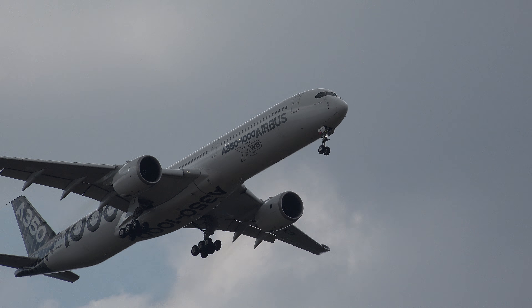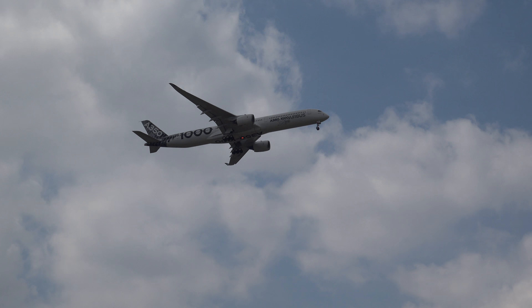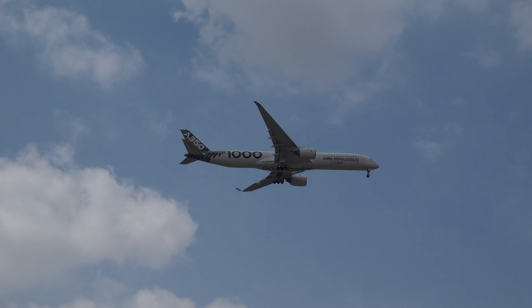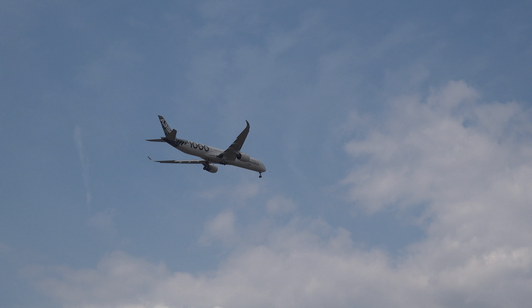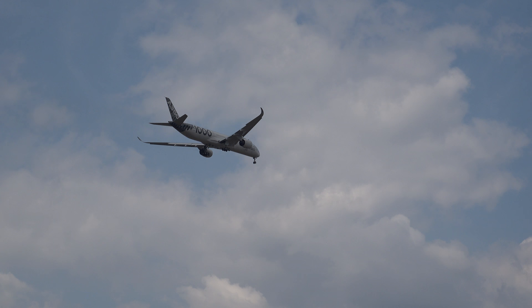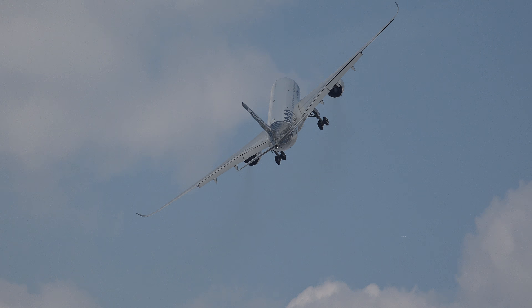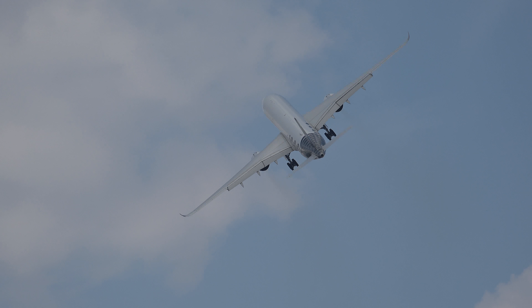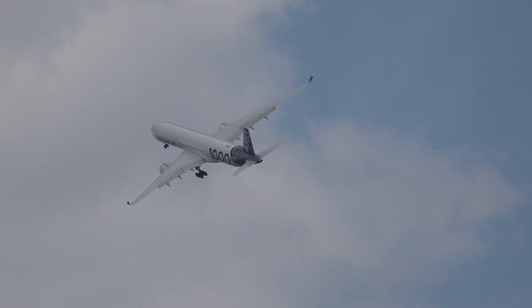Demonstrating the approach and then a go-around — the aircraft is going to apply go-around power. To distinguish the dash-1000 from the dash-900: count the number of wheels — six on each main gear bogie for the dash-1000, and four on each side for the dash-900.